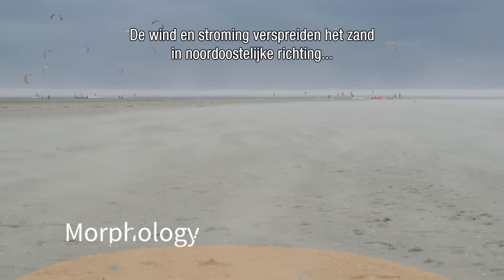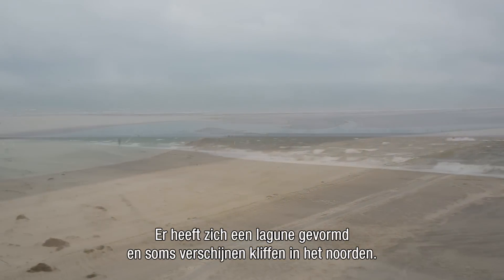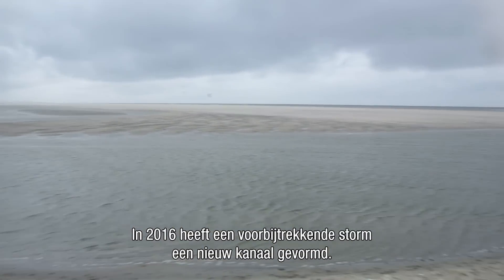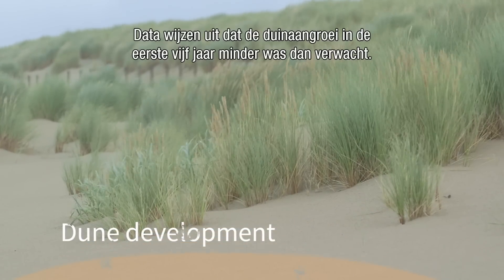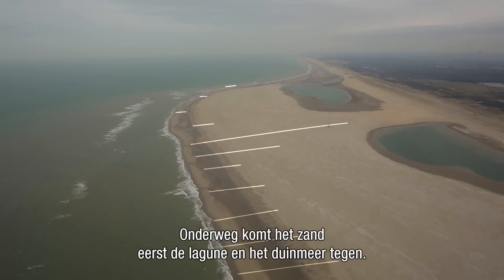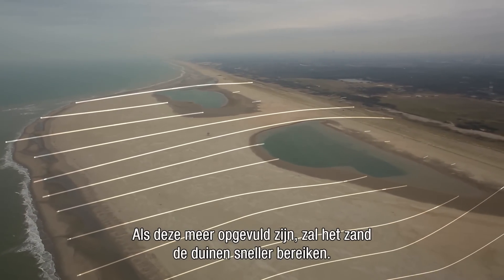The wind and currents spread the sand mainly in a north-easterly direction onto the beach and into the dunes. A lagoon formed along the beach and sometimes cliffs appeared at the north side. Over time, the lagoon became longer and shallower. In 2016, a new channel was formed as a result of a passing storm. Data show that dune growth in the first five years went slower than expected, mainly because the sand has to travel a long way to the dunes, first crossing the lagoon and the dune lake. Once these have filled up more, sand will likely find its way to the dunes faster.